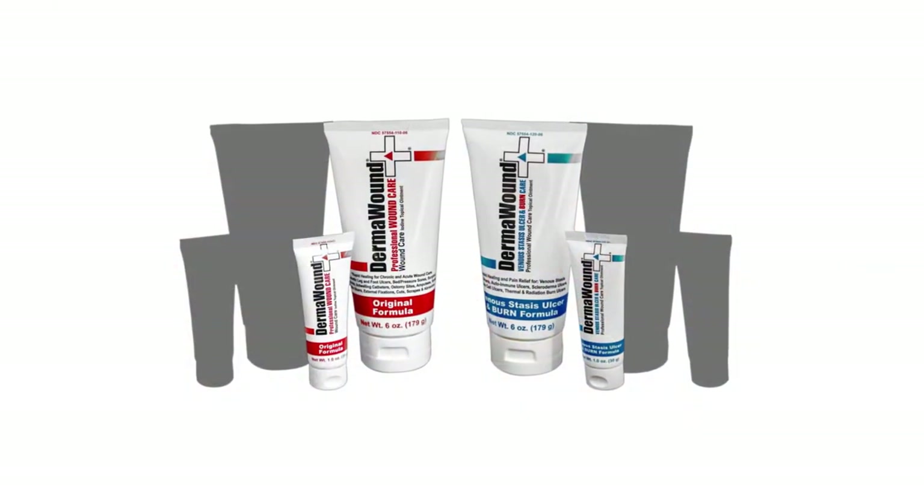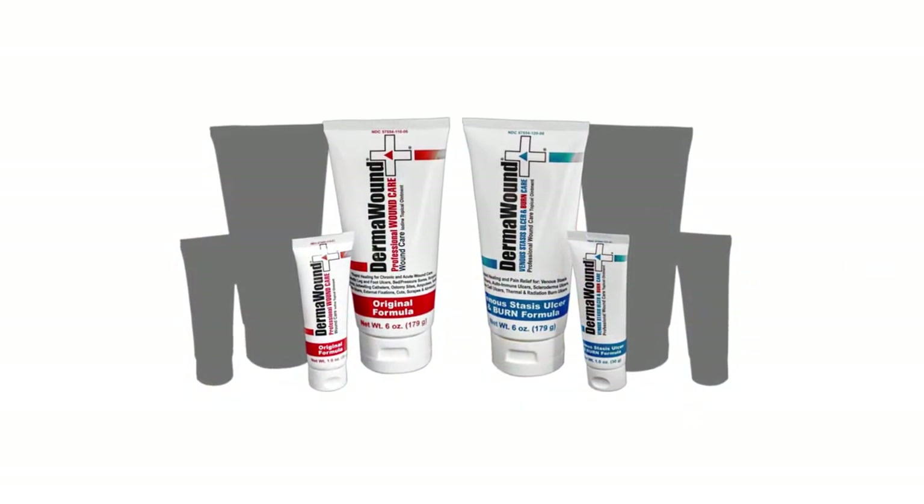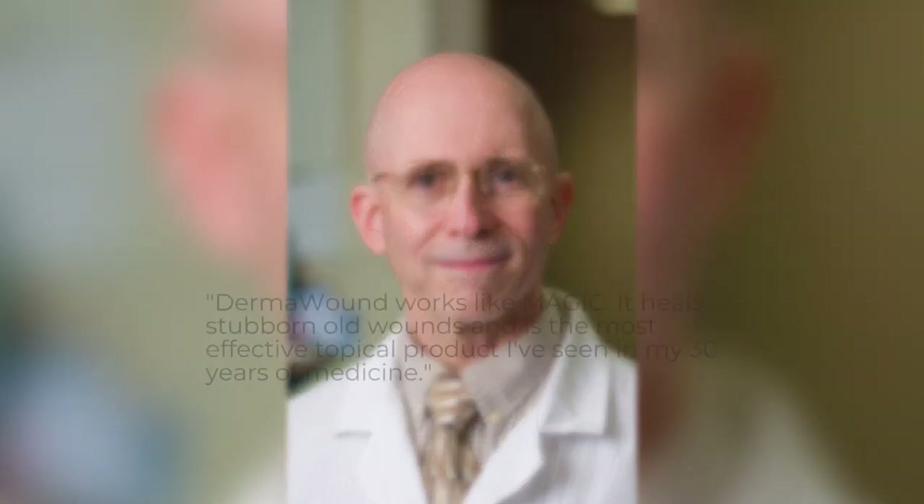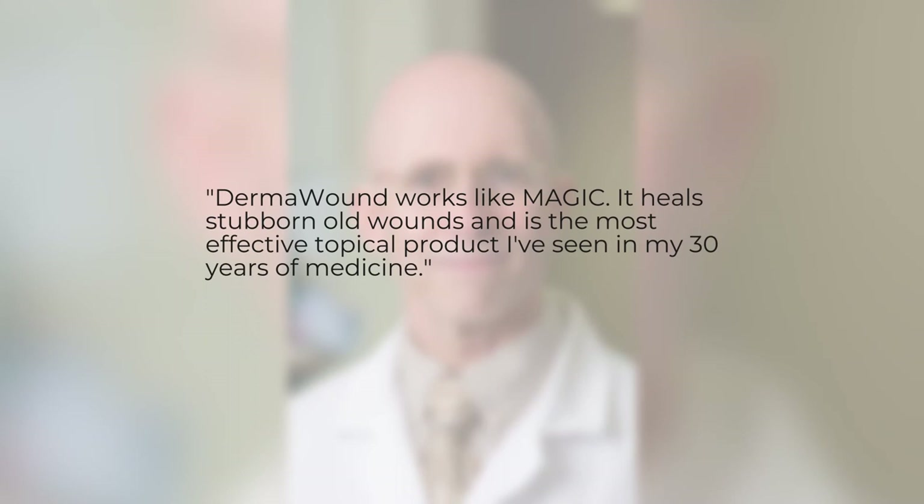There's nothing quite like it on the market. Other products just don't exhibit all the functions of Dermawound. Dr. David Barbara, wound care specialist and renowned surgeon at Genesis Healthcare, says it best: "Dermawound works like magic. It heals stubborn old wounds and is the most effective topical product I've seen in my 30 years of medicine."